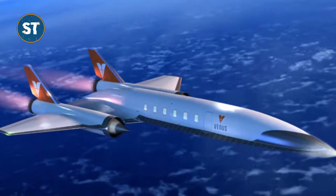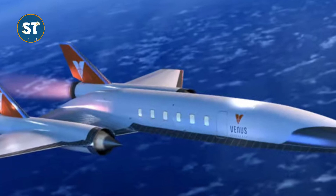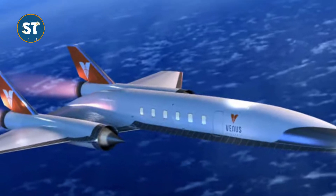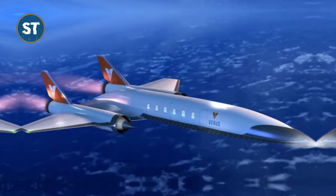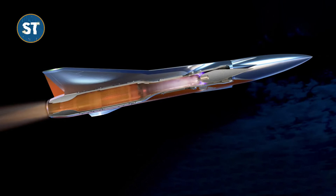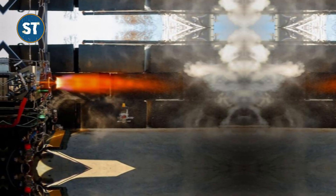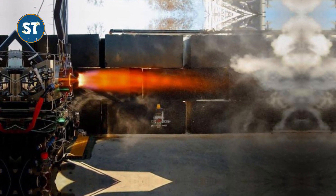Venus Aerospace's straight-flow ramjet engine integrated with a rotating detonation rocket engine can propel aircraft to speeds exceeding 7,400 km per hour. Venus Aerospace is working on several projects focusing on the reusability of its propulsion systems, which is expected to help drop the cost of hypersonic travel and power applications in space and cargo delivery.